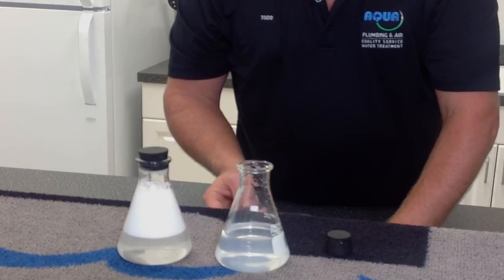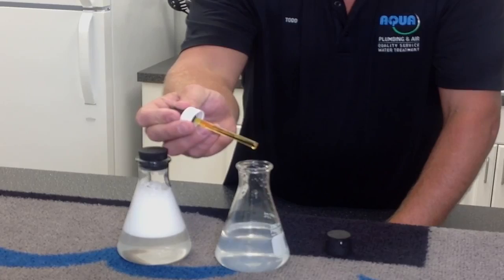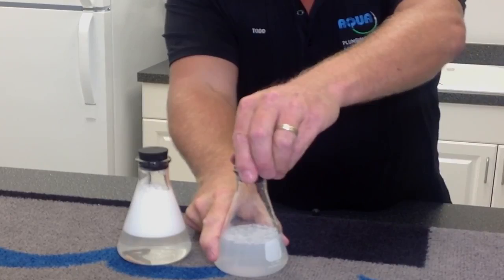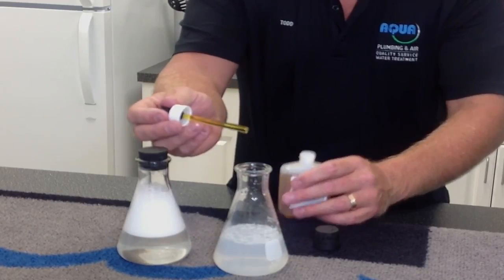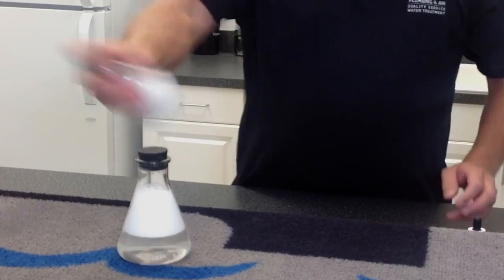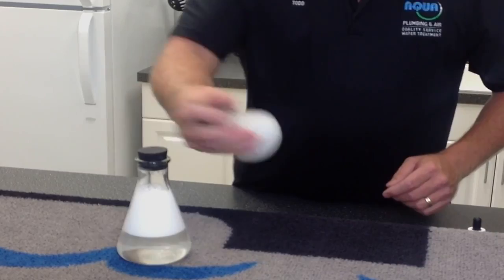To show how much extra soap the untreated water requires, Todd adds drop after drop to the city water beaker — going from 3 drops up to 15 total. Even at 15 drops it barely suds up. That's five times the soap needed compared to treated water. If each drop cost $1, treated water costs $3 while untreated water costs $15 to achieve the same cleaning result.